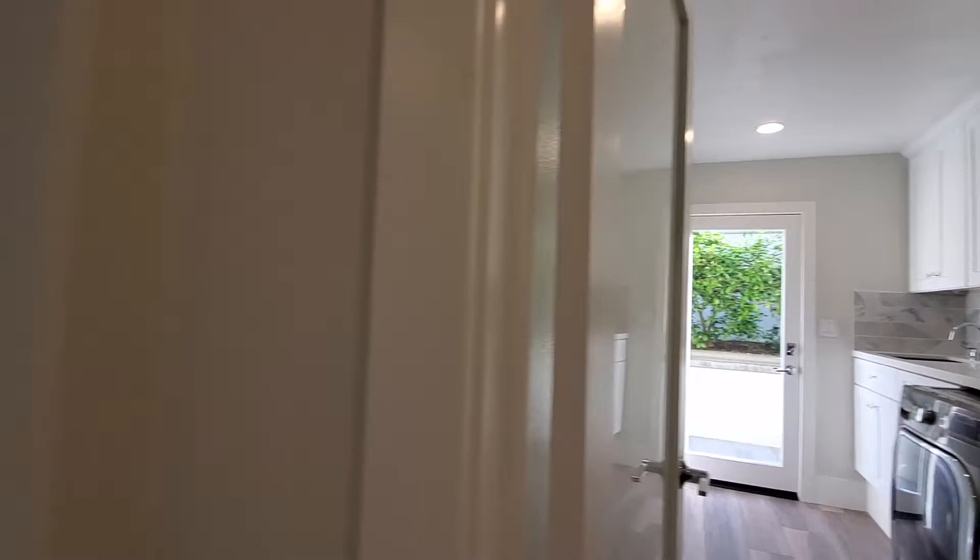So to reacquaint you with where I'm standing — you can see the entrance is there to the left. Walking back through the kitchen.